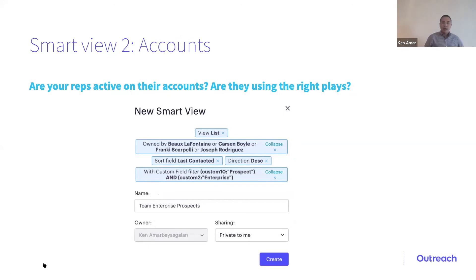The next smart view is accounts. The number one most common complaint from SDRs is: I don't have enough accounts, my accounts are garbage. With this smart view, you can coach that scarcity mentality. You can say, 'Hey Bob, you say you don't have enough accounts — but on this smart view, you have 300 high-touch ICP accounts and you're only going after half of them. Of those 150 accounts you're actively pursuing, you've only got one or two points of contact in sequence.' This is really important to coach them on that scarcity mentality, especially when working from home and getting stuck in a negative feedback loop.